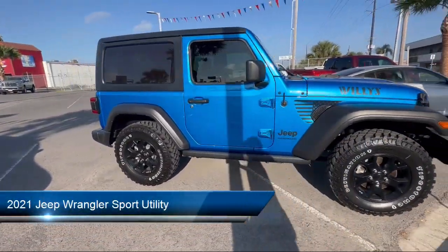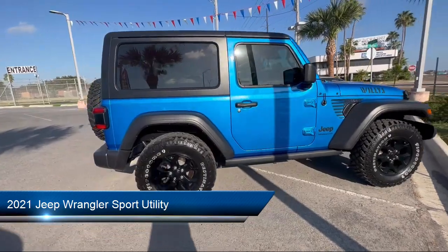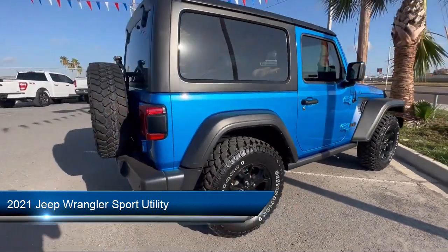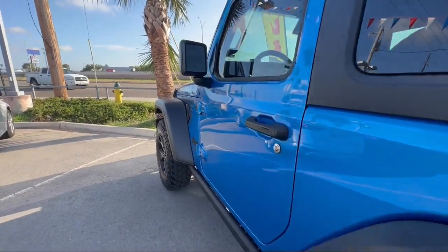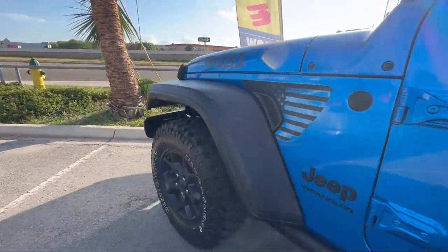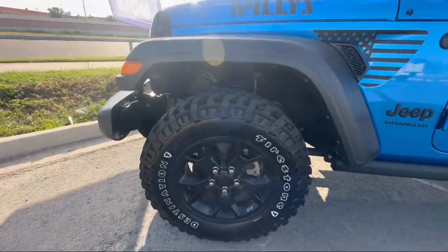It comes equipped with Park View Rear Backup Camera, Electronic Stability Control, Steering Wheel Controls, Outside Temperature Display, Tire Pressure Monitoring System, 8-Speaker Audio System, and Traction Control.